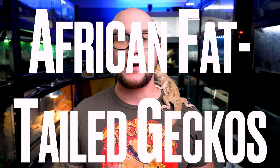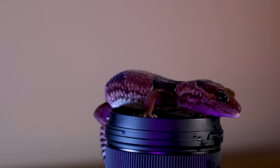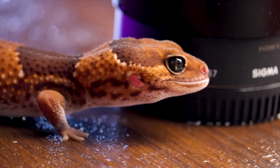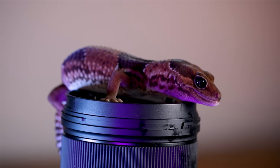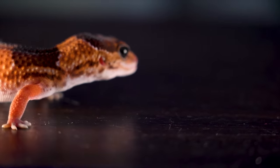Number five: African fat-tailed geckos. We've done 20-gallon lists before and put on leopard geckos and cave geckos. African fat-tailed geckos are similar in that they're eyelidded geckos that are terrestrial. They don't have sticky pads on their feet and their tails can detach. All these animals look very similar. In my opinion, African fat-tailed geckos are just a little bit more interesting than leopard geckos, especially now with the amount of morphs that are coming out.